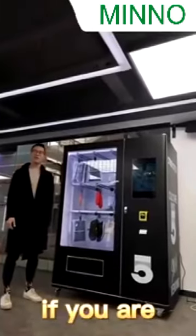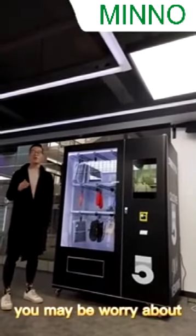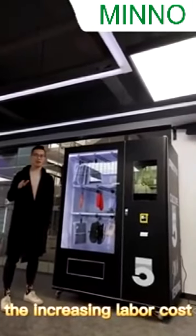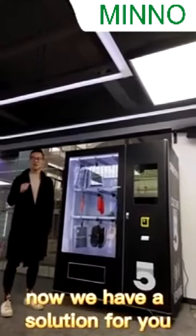Hello, I'm Nate. If you are a distributor from Clothing & Shoes, you may be worried about the increasing labor cost and the shop renting cost. Now, we have a solution for you.